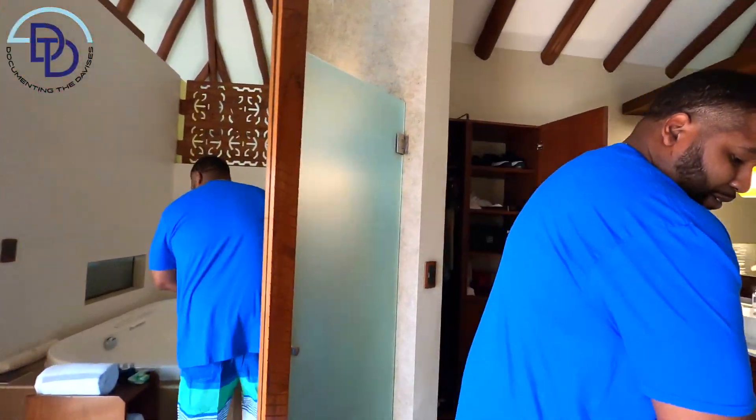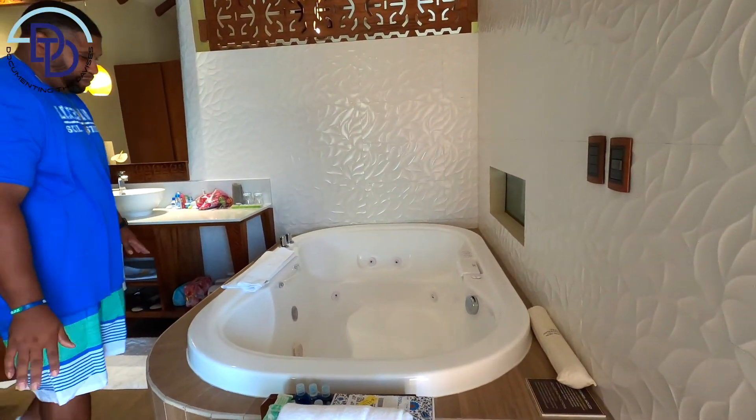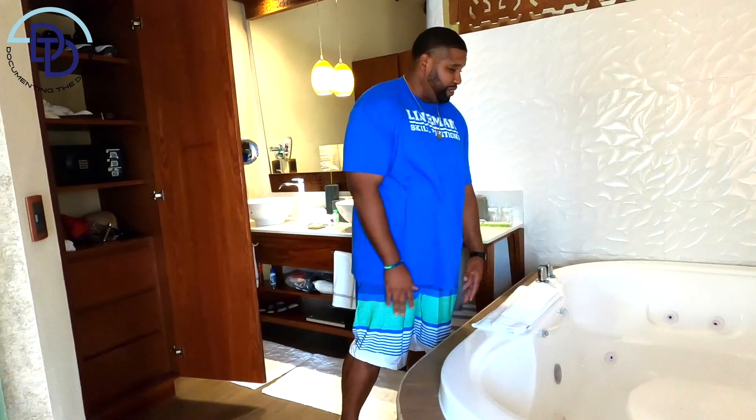We've got to talk about the jacuzzi tub — this is super huge. I was in love with our jacuzzi tub from last year's vacation, but this one is even bigger and even nicer. Our anniversary was last night, so our butler — while we were having our beachfront dinner — actually came and got our jacuzzi tub set up for us so we could just relax when we got back. That was so, so dope.